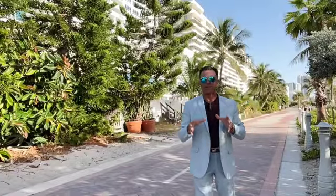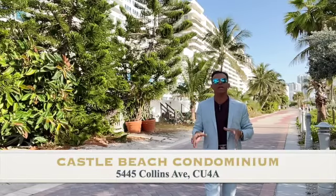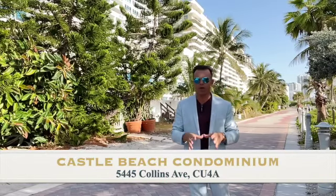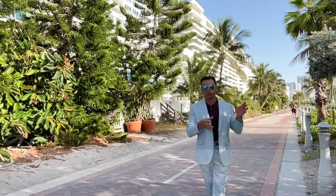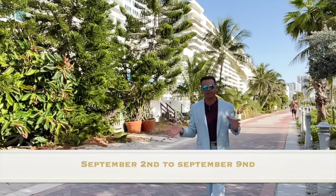Good morning everybody, I'm Fabrice Hernandez. We are here at Castle Beach, 5445 Collins Avenue. I foresee the weekly market update for the week of the 2nd of September to the 9th of September.